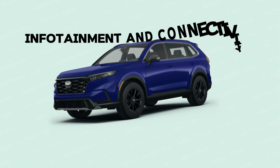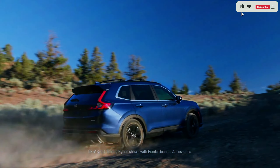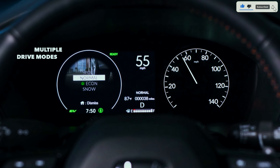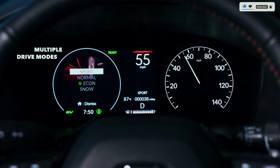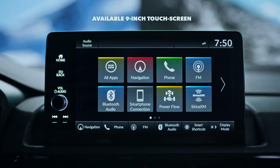Infotainment and connectivity. The CR-V's infotainment system operates through a 7.0-inch touchscreen on the LX, X, and Sport trim levels. The setup features physical volume and tuning knobs as well as Apple CarPlay and Android Auto capability.